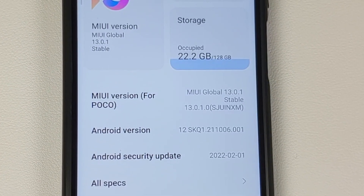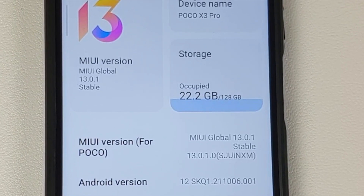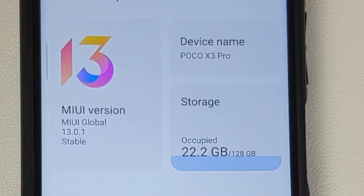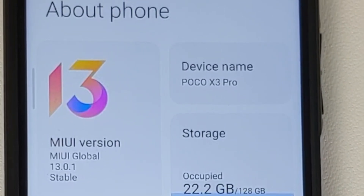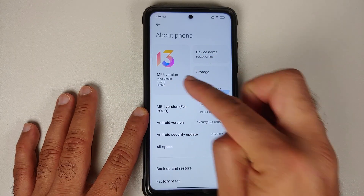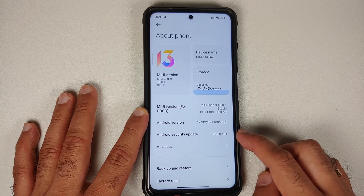At the time of recording, this build is in a closed stage for pilot testers only. A video on how to install it via TWRP recovery can be found in the description. The Android version is 12, MIUI version is 13, you have the new MIUI 13 logo, and the security patch is from February 2022.